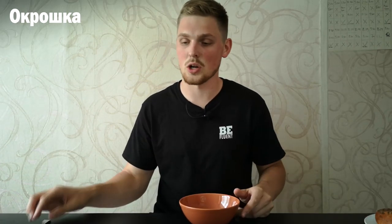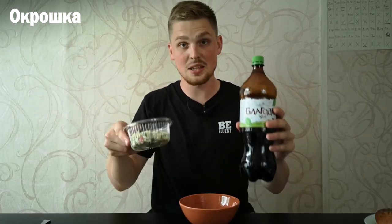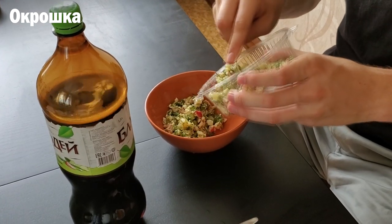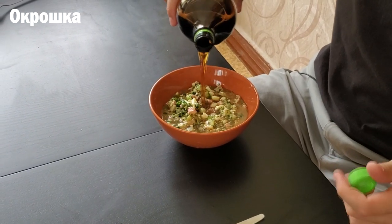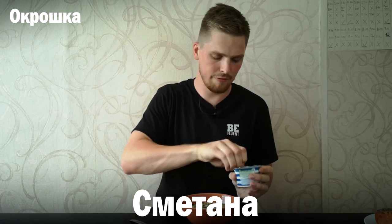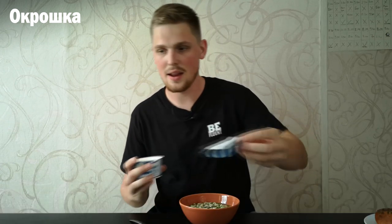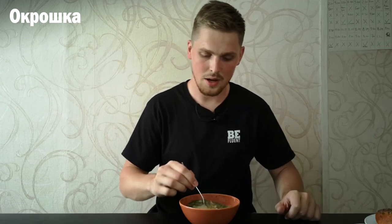Next up we have something called окрошка, and окрошка comes as a salad as well but what we do is we mix it with квас — this right here is квас — and we mix these two together to eat окрошка. We're adding квас to it to kind of make it an even substance. We can eat it like this, but what we also do in Russia is add a spoon of сметана — sour cream — into окрошка to add a little more flavor.